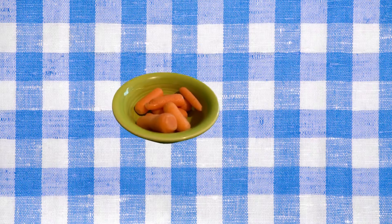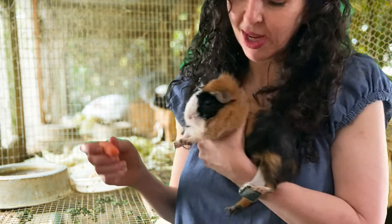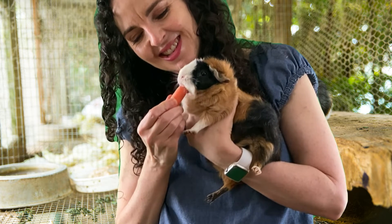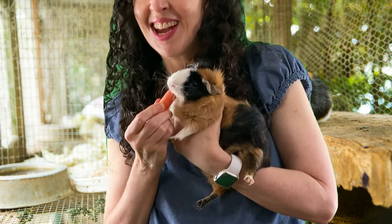Carrots are one of the foods that Cleo likes to eat. Let's give her a carrot. Cleo, would you like to eat a carrot? She loves carrots.